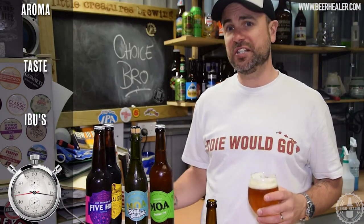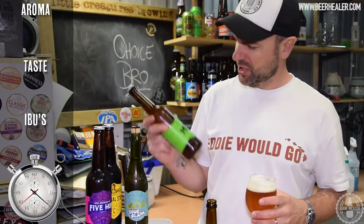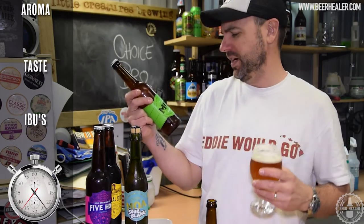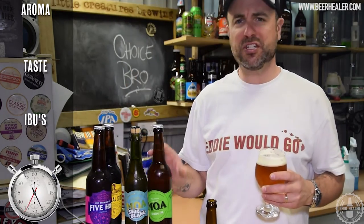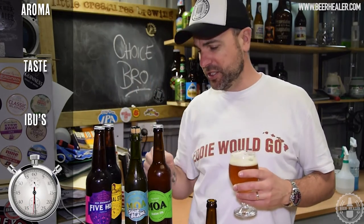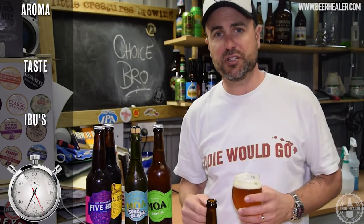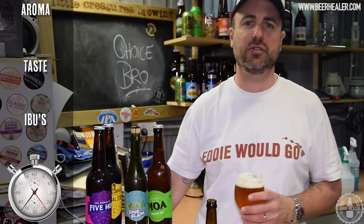One of the market leaders in that craft beer scene right now is what I like to call Moa — though I think it's actually pronounced Moore, but it's spelt M-O-A so I'm going to call it Moa anyway until someone tells me different. These guys have been knocking it out of the park, brewing out of the Marlborough region — wine country in New Zealand — since 2003 and doing a sensational job.